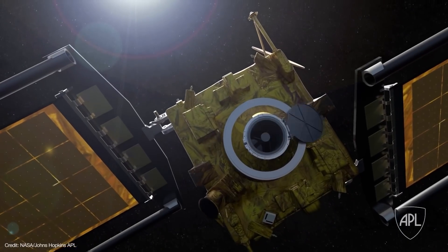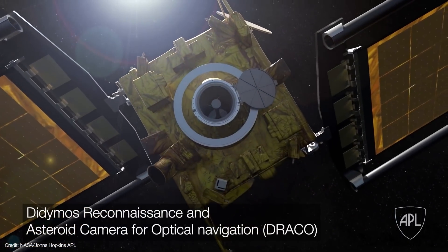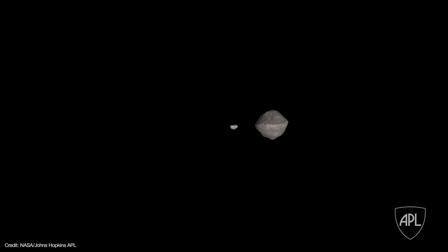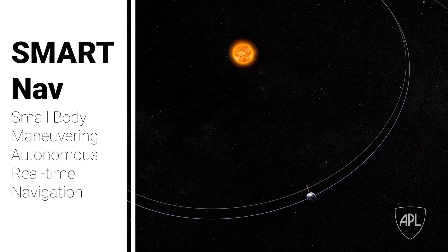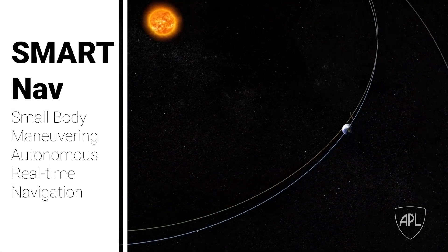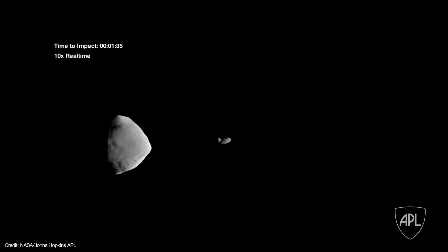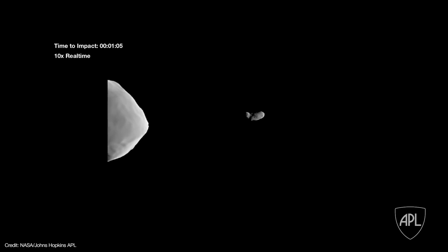In principle, all of this seems pretty straightforward. But then you have to remember that all of this will be happening 11 million kilometers from Earth at speeds of several kilometers a second — there's no way to navigate this impact from the ground. That means DART has to find Dimorphos and hit it autonomously. To do that, DART carries the Didymos Reconnaissance and Asteroid Camera for Optical Navigation, or DRACO, as its sole imaging payload. It feeds high-resolution imagery into the Small Body Maneuvering Autonomous Real-Time Navigation, or SmartNav, system. SmartNav will use the DRACO imagery to identify and distinguish Dimorphos from Didymos, and then automatically maneuver the spacecraft during its last four hours before impact.